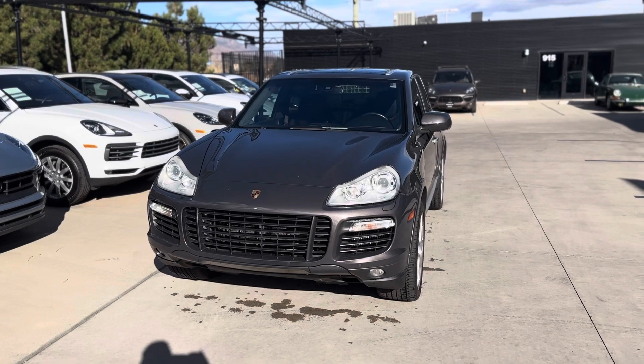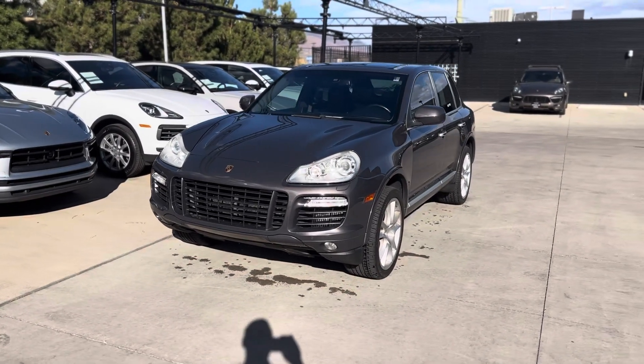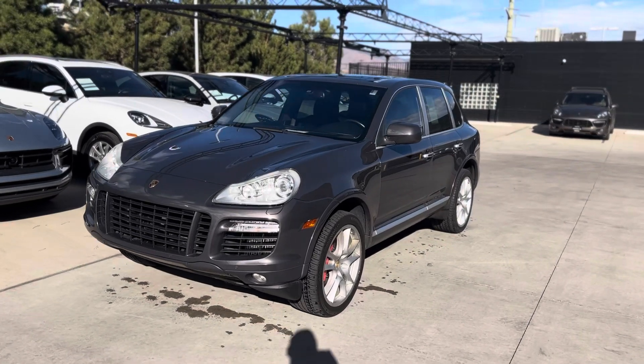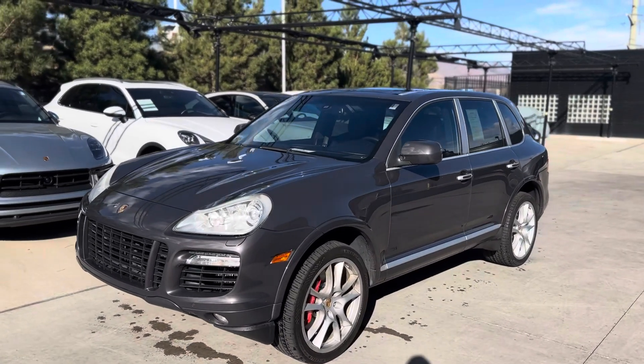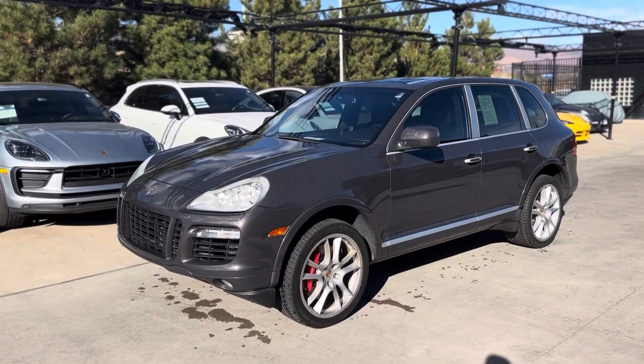4.8 liter V8, 550 horsepower, big mouth up front to keep everything cool. I love the color. The lava gray paint looks really, really cool. It's a nice metallic. I think it was actually special just for the Turbo S's as well.